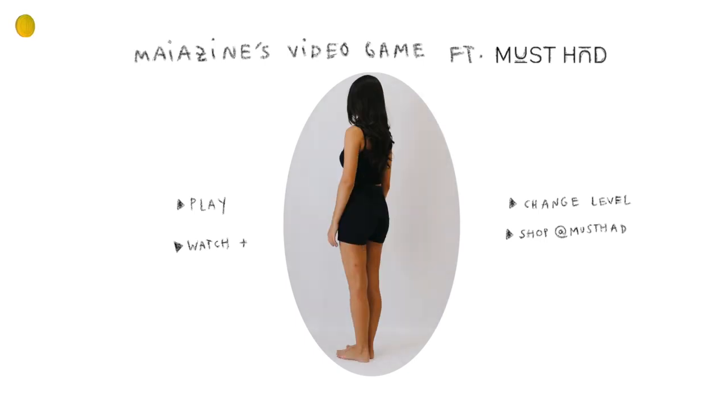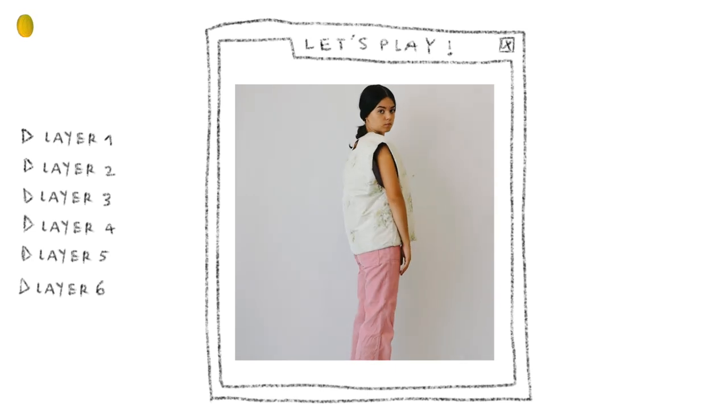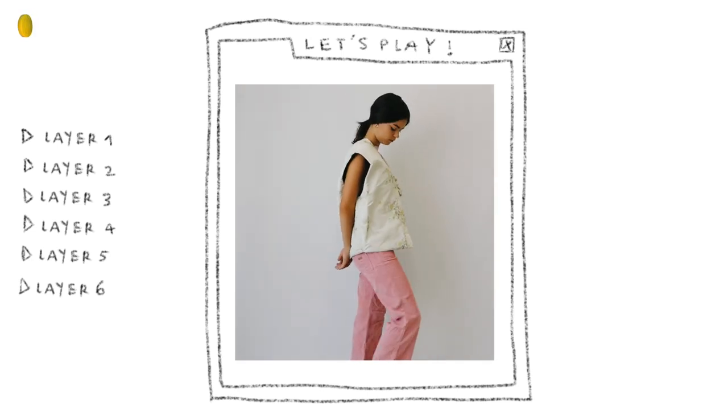Hi guys, welcome back to Myazine, your digital fashion magazine. Today we're back with a video game virtual lookbook, but this time we're actually styling the clothes in real life.